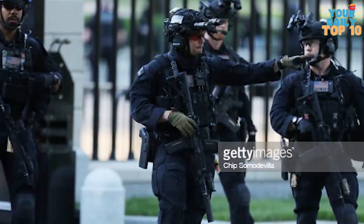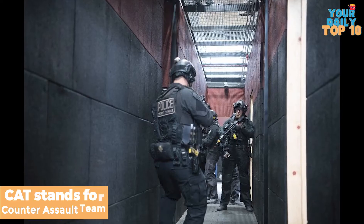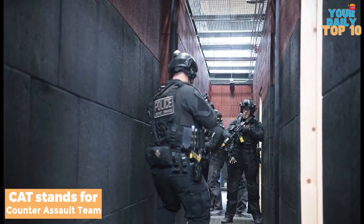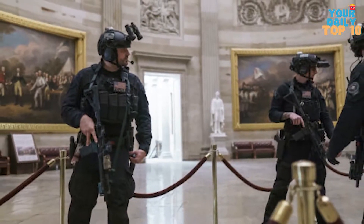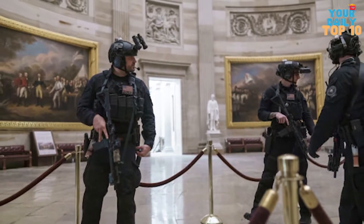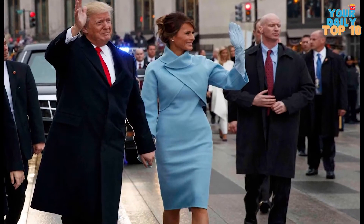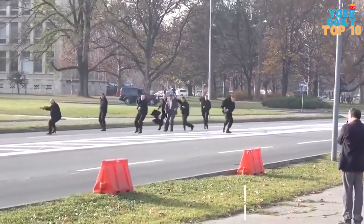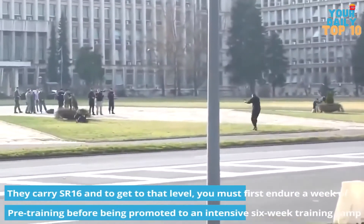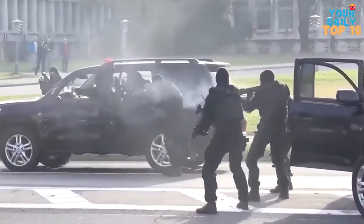Number 6: CAT Agents. CAT stands for Counter Assault Team. They are actually a level up from the Secret Service and work for them. With Hawkeye-like characteristics, these agents specialize in the tactical front lines to protect the President. If the President is attacked, troops try to get him to safety while the CAT immediately confronts the threat with an incredible amount of suppressive fire.